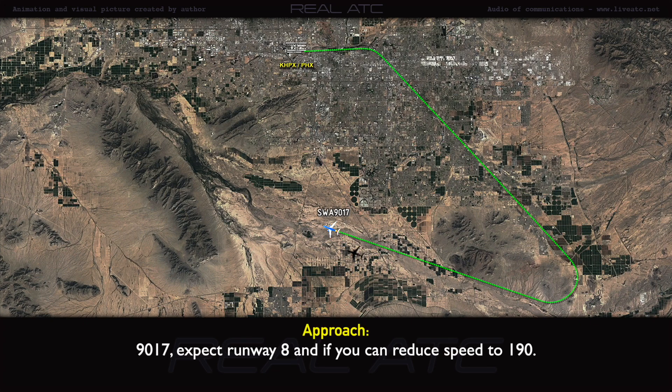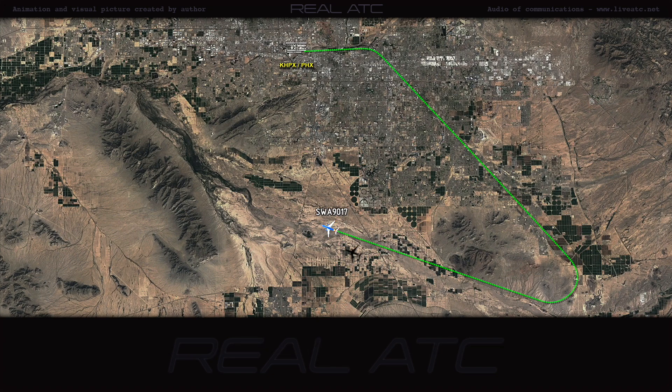Southwest 90-17, expect runway 8. And as you can, reduce speed to 190. Reduce speed to 190. I'll expect runway 8.